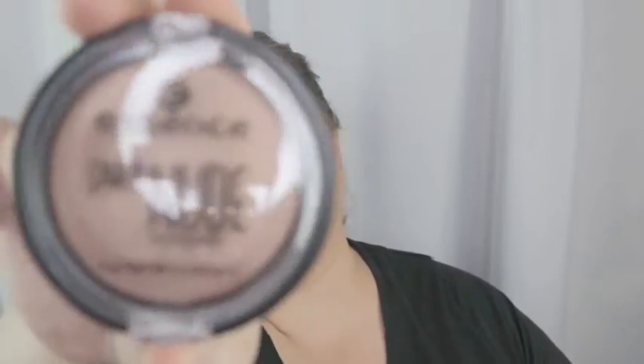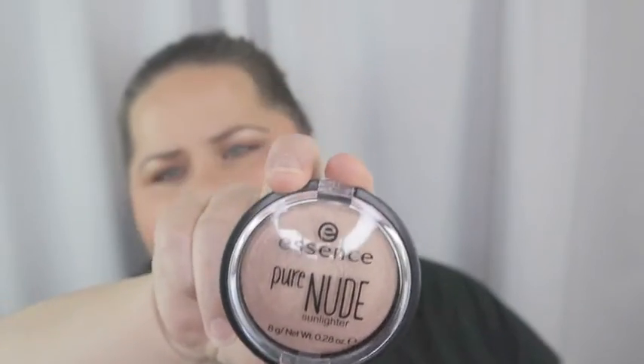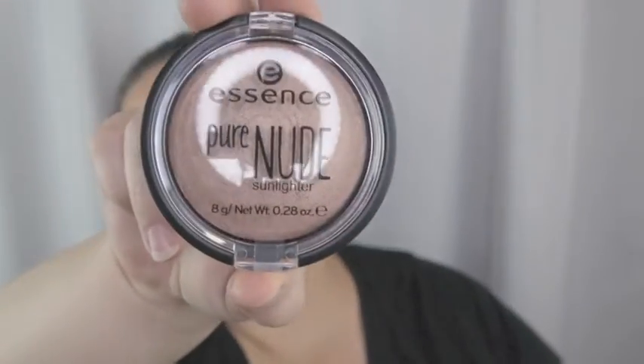A couple smaller things I got: this is from Essence, it's called Pure Nude. This one is 'Be My Sunlight,' number 40 — it's a baked highlighter powder with ultra-smooth texture that puts fresh and luminous accents on the face. I follow Juicy Jazz on YouTube and she really recommends this as an all-time favorite. She loves it — it's a very natural glow, so I'd love to give that a try.